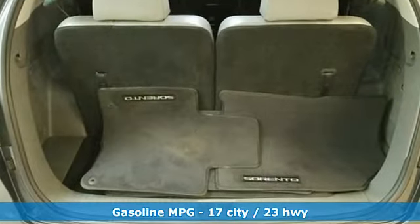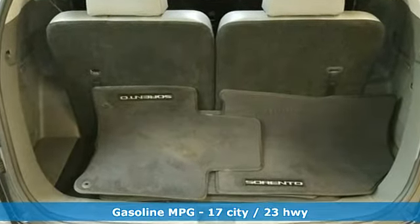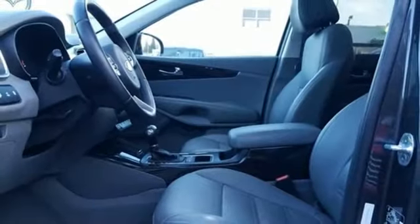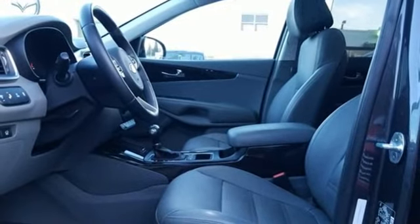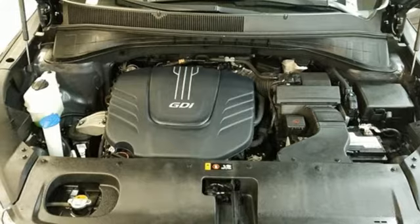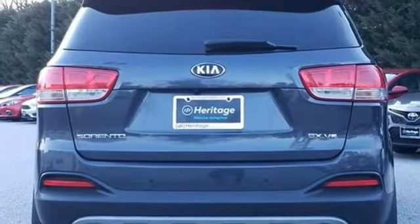Integrated navigation system with voice activation, power heated mirrors, front heated leather bucket seats, rear parking sensors, doors and push button start proximity key, dual zone climate control, V6 engine, first and second row express open and close sliding and tilting sunroof, electronic shift on the fly and automatic transmission.